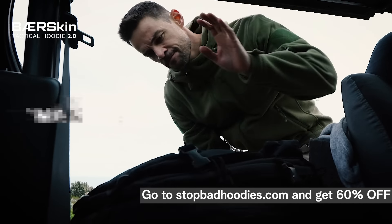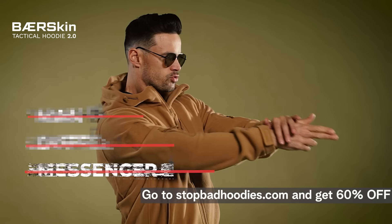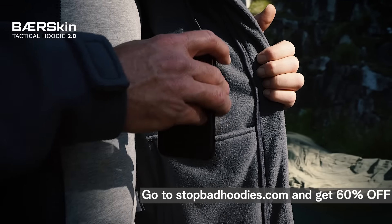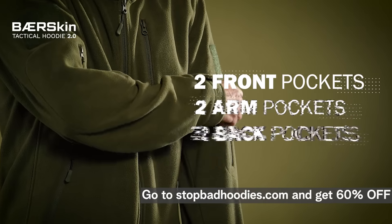Because just like you, we hate carrying mad bags, duffel bags or messenger bags on top of our hoodies. That's why this hoodie has 9 pockets, with 6 secure zip pockets on the outside and 3 super soft inner pockets too, with premium zipper attachments across the 2 front pockets, 2 arm pockets and 2 extra pockets at the back.